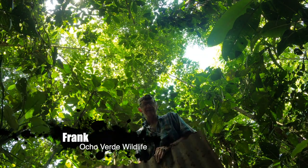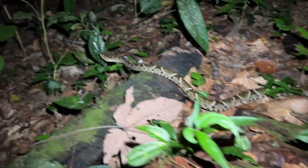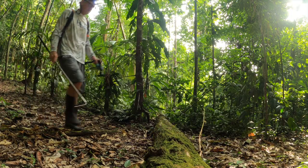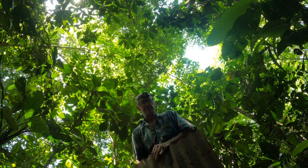Hey, this is Frank of Oce Verde Wildlife. We're back down here in southern Costa Rica. We won't be flipping logs for snakes in this episode, but what we will be doing is walking these jungle trails day and night to see if we can find some snakes and some cool herps as well. Let's get started.